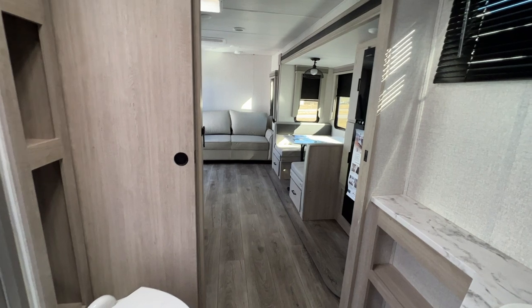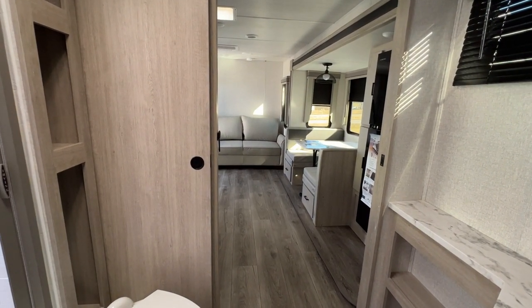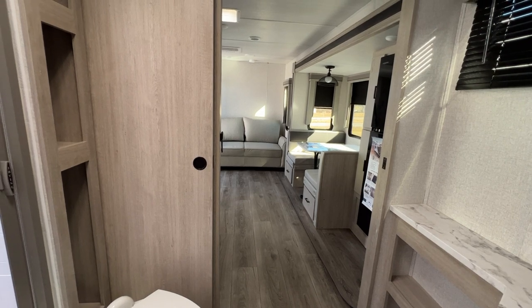And that, my friends, is the Alta 2900 KBH. Come see us at Parkland RV Center and we'll give you a tour in person.